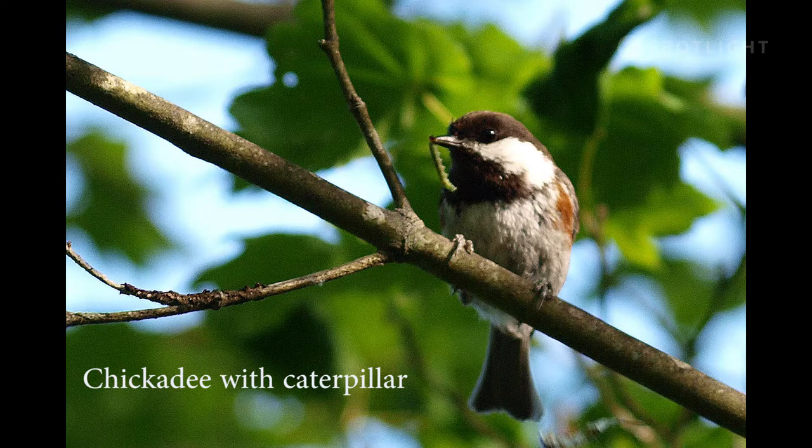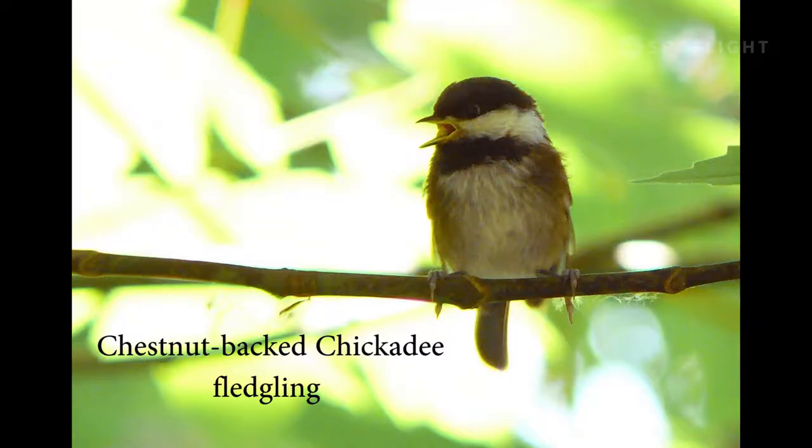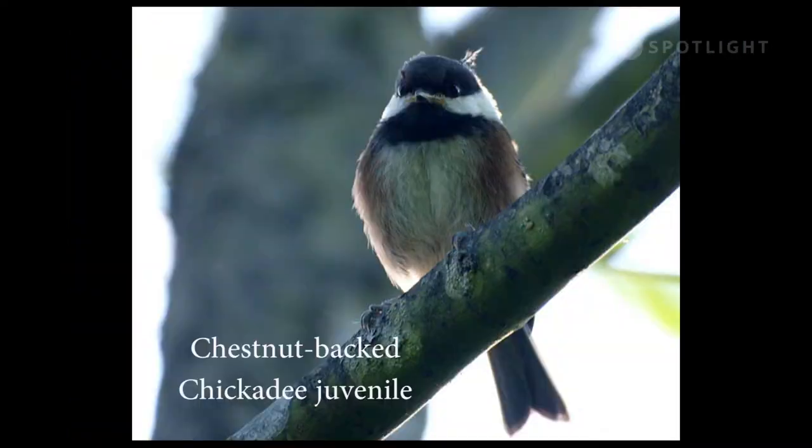Here's another hard-working adult with hungry fledglings nearby begging for food. And here it is, a fledgling fresh from the nest and begging for food. The yellow corners on the beak and the bit of baby fluff on its head mark this chickadee as a juvenile.